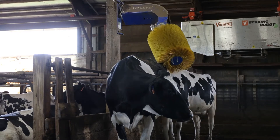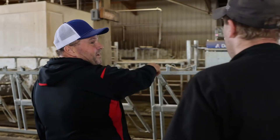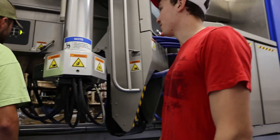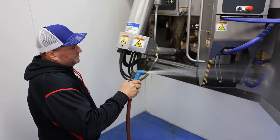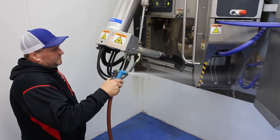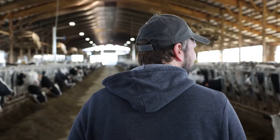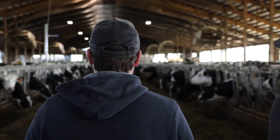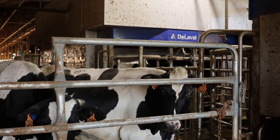The cows just flow so nice with the guided flow, and our fetch cow list just isn't very big at all. They just go, and the cows pick the one they want to go to — one opens up and there's always a cow going in. It seems like we improved our farm efficiencies by running them through the VMS; it's a consistent way of doing it.